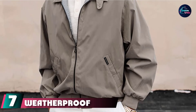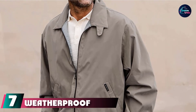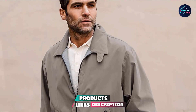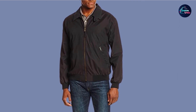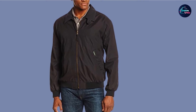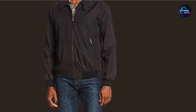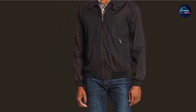Moving on to number 7 with another Weatherproof Original Men's Golf Jacket. While this jacket from Weatherproof is very similar to the number 6 entry, there are a few key differences. This version comes in an 85% polyester and 15% nylon blend and is also a bit cheaper. But you still get all the same features like a button collar, two side pockets secured with snaps, and a very comfortable outer material. This jacket is definitely for anyone looking for something they can wear on and off the course.